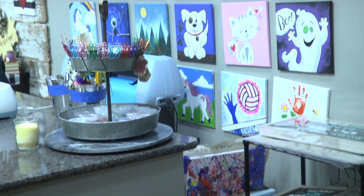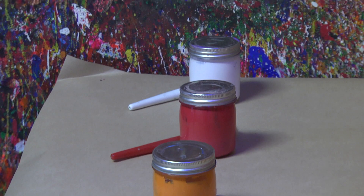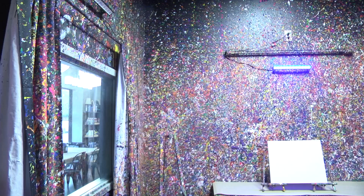Pinspiration is a DIY studio originated in Phoenix, Arizona. Now they built another branch in Chesterfield, Missouri. We have a lot of different unique crafts that everybody can do. So unlike some other places where you might have to all do the same painting or the same project, Pinspiration has many options customers can choose from.